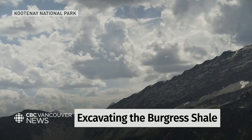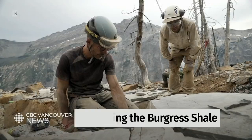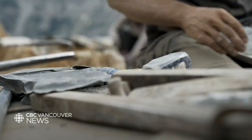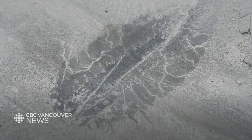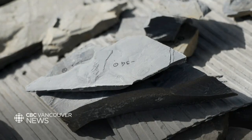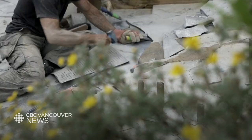We are here at the quarry site, a very special place where we are excavating fossils of Cumberland Edge, which are about 500 million years old, and we are excavating layer by layer.